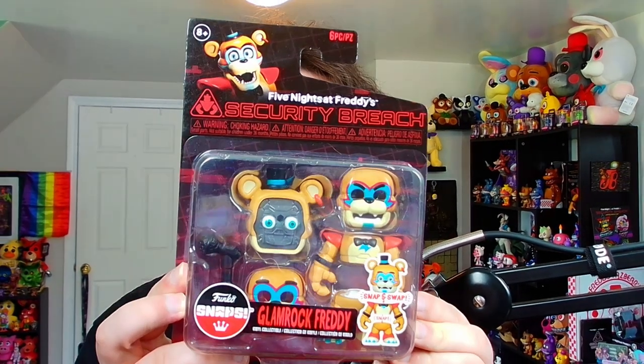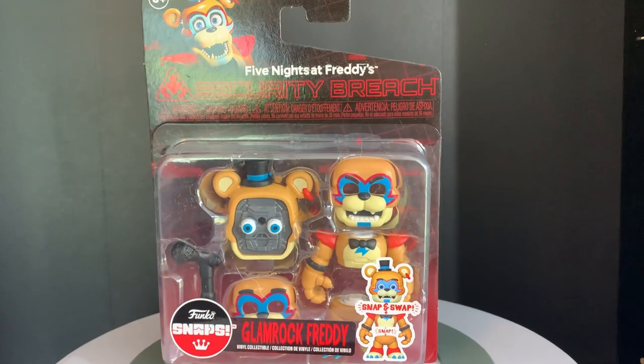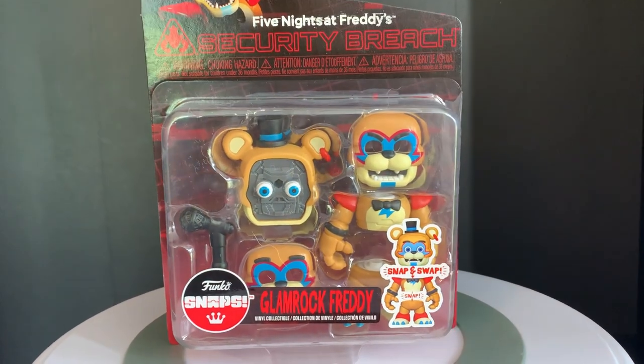As you're going to see, this entire Wave 3 of Funko Snap FNAF figures has a whole bunch of details. And speaking of Freddy, why don't we move on to his singular set, which is the Glamrock Freddy single pack. This one obviously comes with a Glamrock Freddy that is much more accurate in colors to what Glamrock Freddy looks like in the game. So let's rip and tear this open.